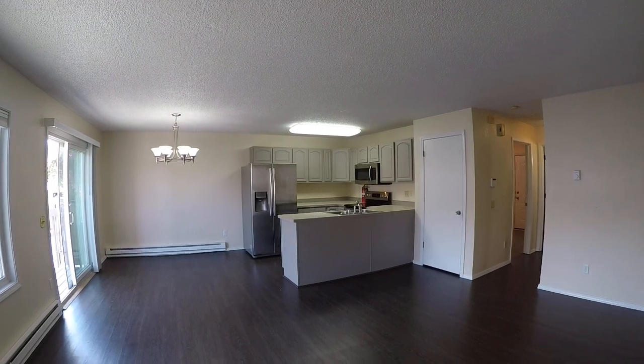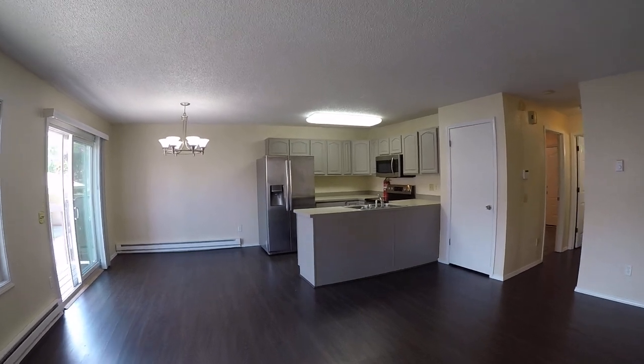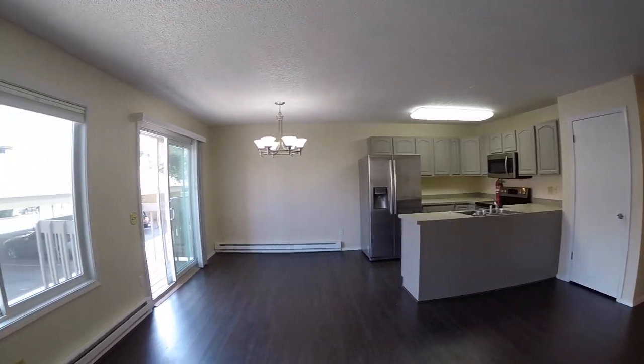Welcome to 6038 East 12th Ave, Unit 3. It's a condo in Anchorage, Alaska. And let's take a look around.